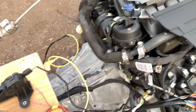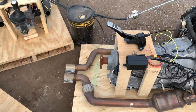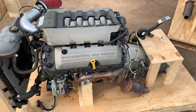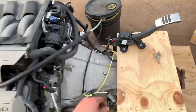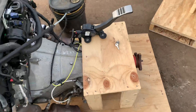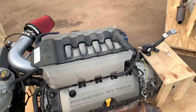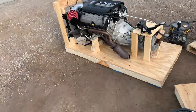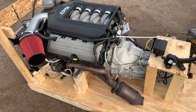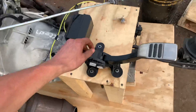Here is a Gen 3 with a 10R80 automatic. Then we've got a Gen 2 with the 6R80 automatic. And then we have a Gen 1 — the one that started it all back in 2011 — with the MT82 6-speed manual transmission.